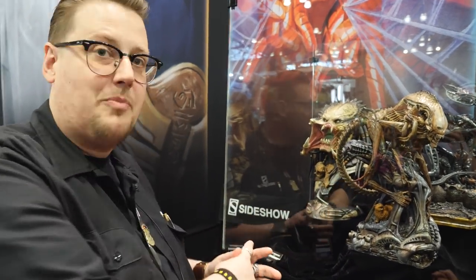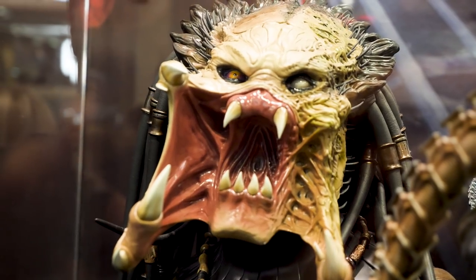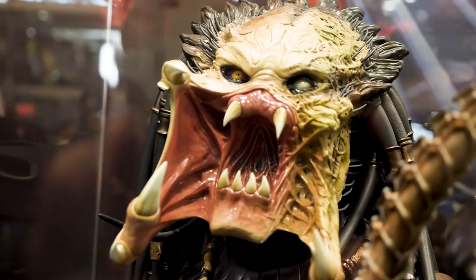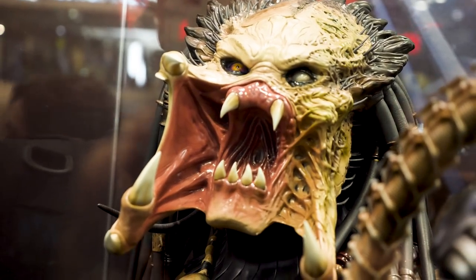The first piece here is the Wolf Predator. This is in conjunction with Legacy, obviously a Legendary Scale bust, a mixed-media piece, which I really love.